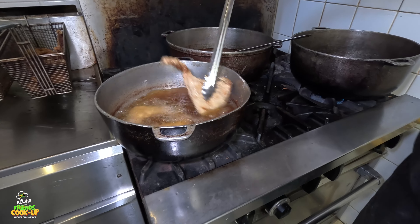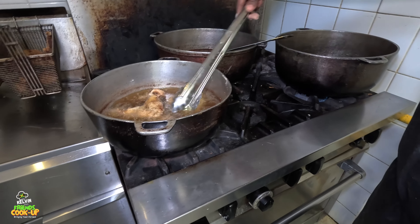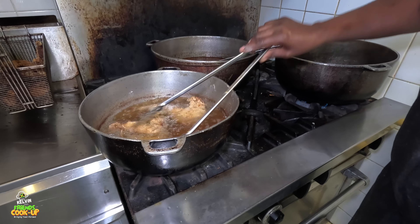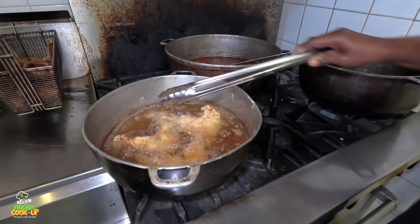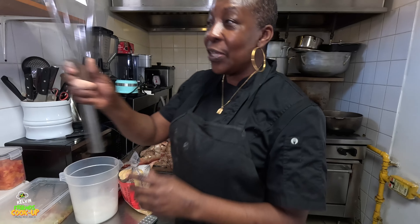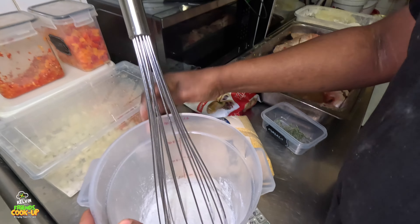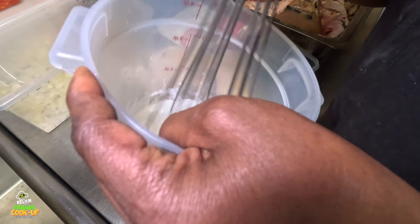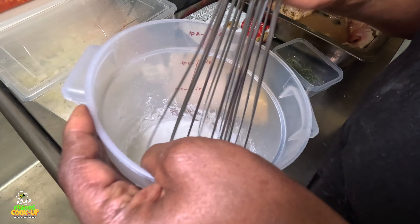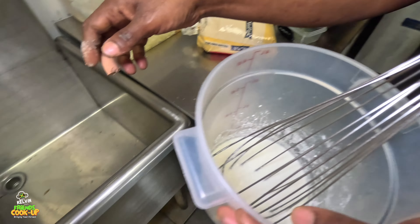Now I'm going to make the cuckoo. Yes, as you may call it - cuckoo. I use a whisk, and the reason I'm using a whisk - I have coconut milk here. I had some liquid coconut milk and added some powder to it. It's very strong so I dilute it with water.